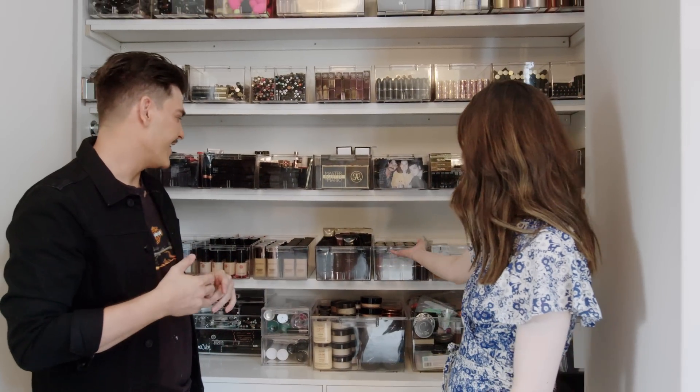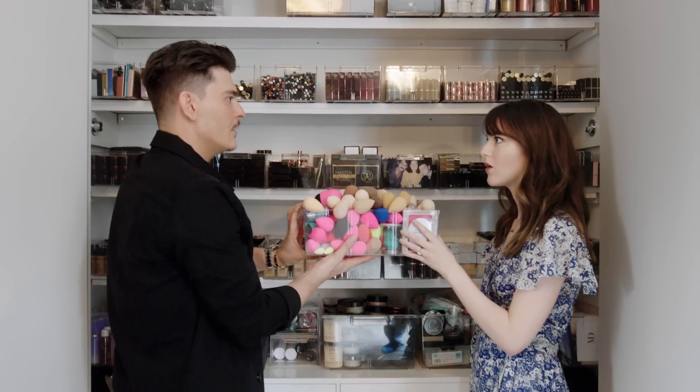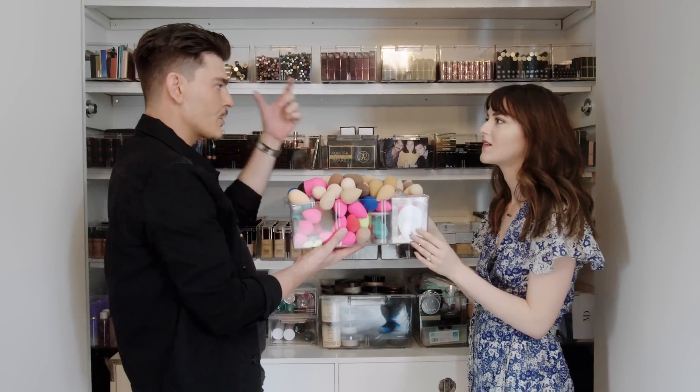And the Container Store — wherever you got these wonderful things. For each application I do, I actually use about six or seven beauty blenders. I use one for concealer, one for foundation, one to blend under the eyes, one for the eyelids, and one for contours.